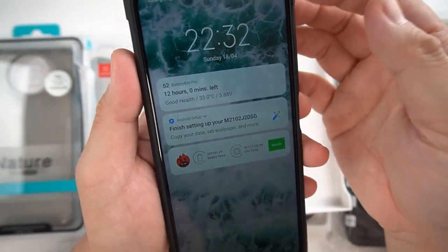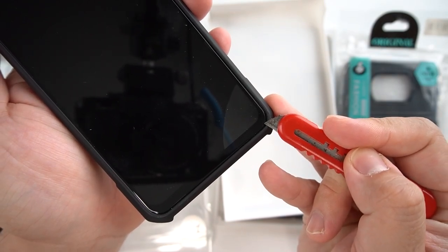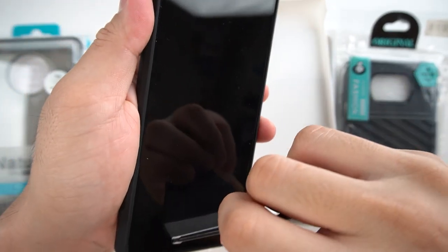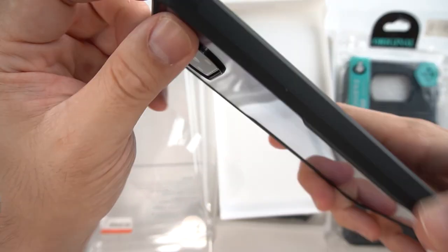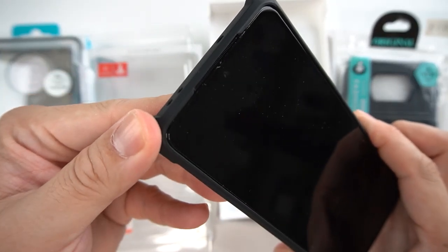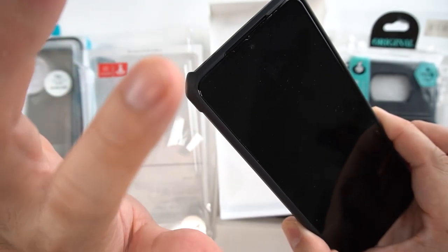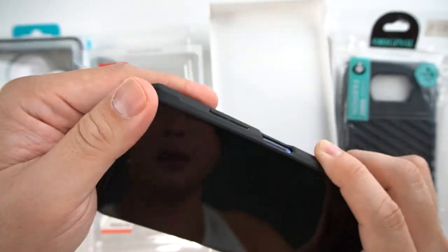There are some cases where when you apply the case, you'll be seeing some bubbles because the tempered glass is being pushed by the case, which is pretty annoying. So you have to know what kind of case you're using — would it be hugging your screen or not? The Shandy Beetle case is not hugging the screen; it's just exactly enough on the border. So it's just hugging the body of the phone, not the screen, meaning your full tempered glass is safe. Let's move on to the next case.